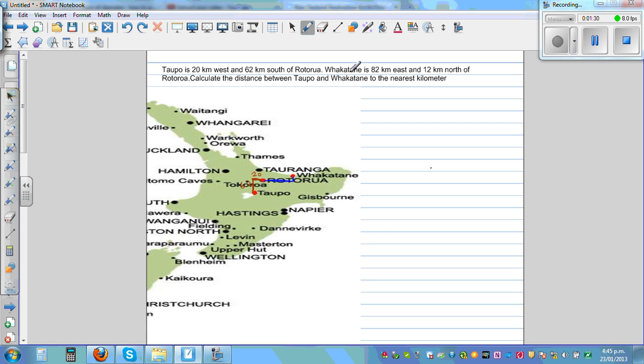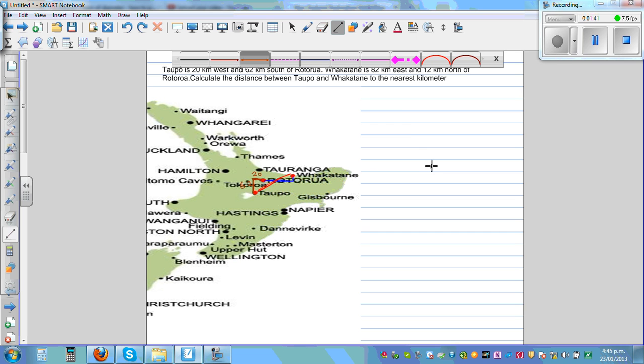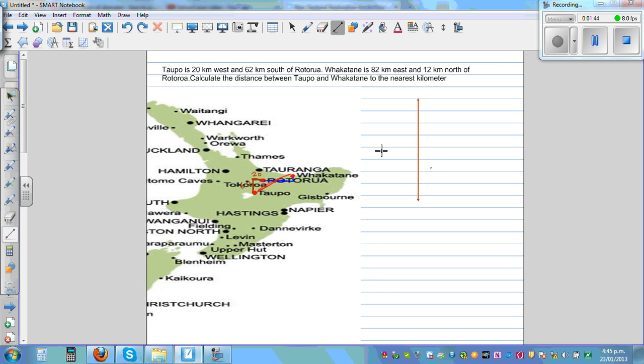Calculate the distance between Topo and Fakatani — that is what we want to find. Let's draw a better diagram to understand. This is your x and y axis, and let's call Rotorua the reference point R. Topo is 20 kilometers to the west and 62 kilometers south, so it is somewhere here. This is Topo — T for Topo.